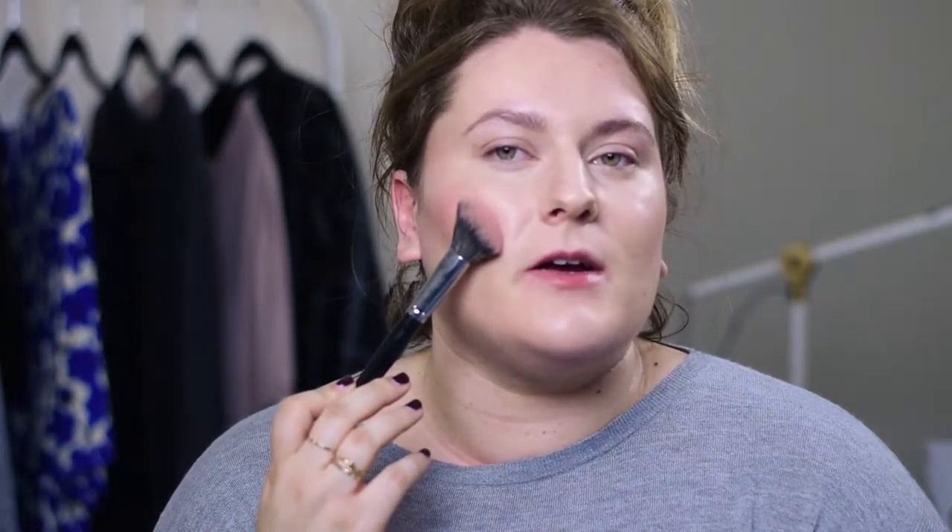I like to apply blush just on the outsides of my cheek, not so much directly on the apple. They always tell you to smile and apply there, but when you stop smiling, your blush ends up right about here, which can age you more years than you'd like. So I apply it more towards the outer portion of my cheek and up towards my temple, sweeping it in a C shape just to add a hint of color.